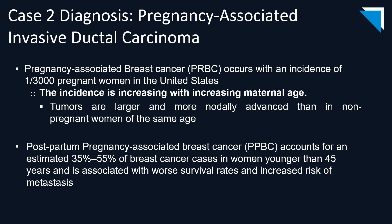The patient underwent ultrasound-guided biopsy of the lesions, and the diagnosis was pregnancy-associated invasive ductal carcinoma, also known as PABC. It occurs with an incidence of 1 out of 3,000 pregnant women in the United States, and its incidence is increasing as maternal age increases. Tumors tend to be larger and more notably advanced than in non-pregnant women of the same age. The postpartum pregnancy-associated breast cancer accounts for an estimated 35 to 55 percent of breast cancer cases in women younger than 45 and is associated with worse survival rates and increased risk of metastases.